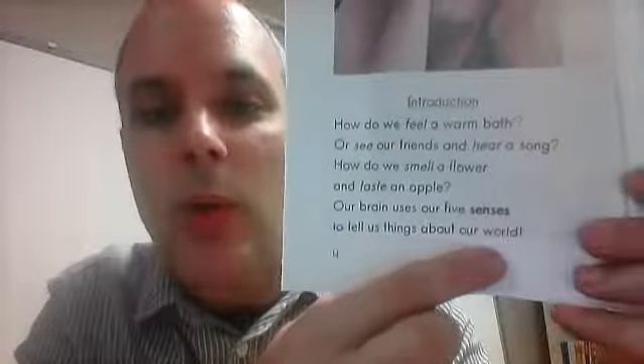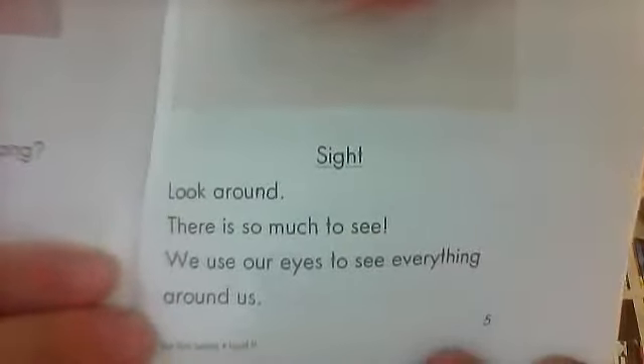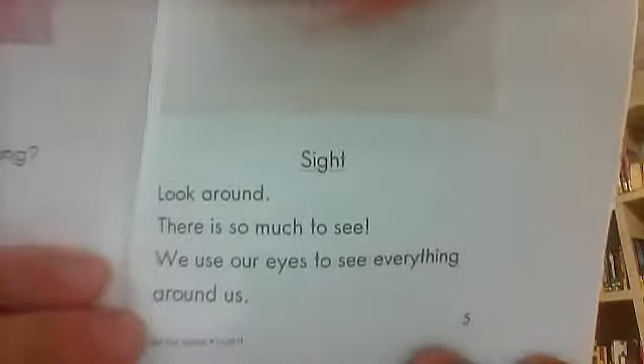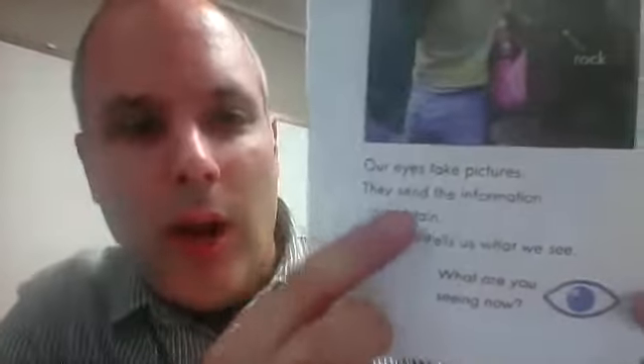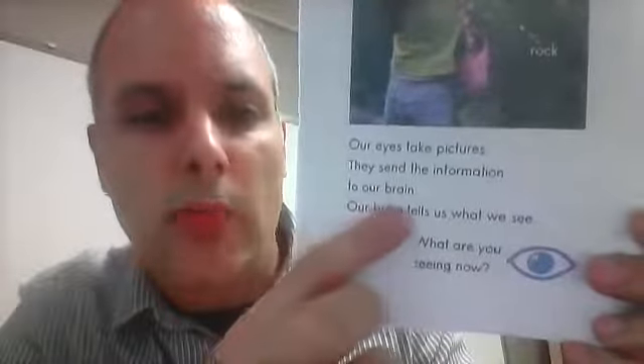Sight. Look around — there is so much to see. We use our eyes to see everything around us. Sight means seeing. Our eyes take pictures and send the information to our brain. Our brain tells us what we see. What are you seeing now? You can see a rock, and coral, and fish.